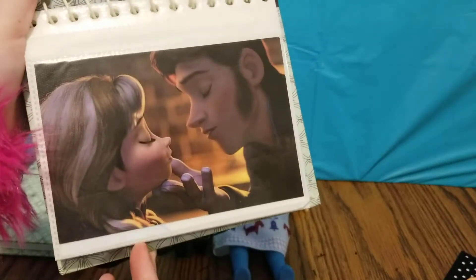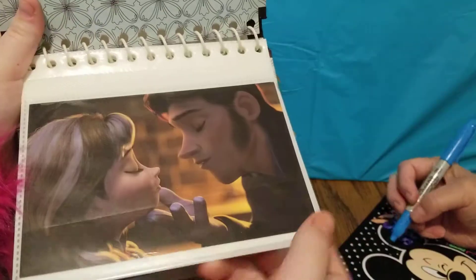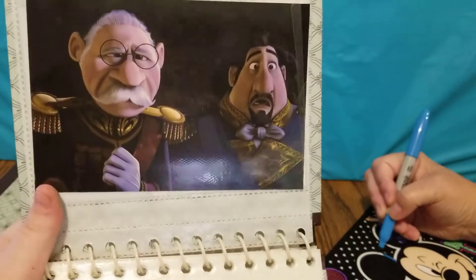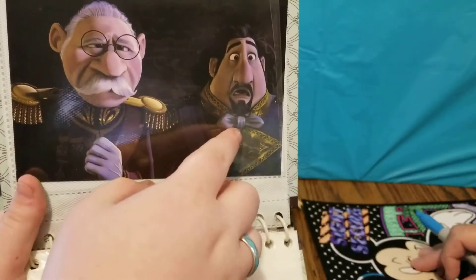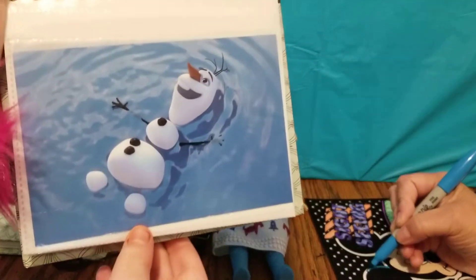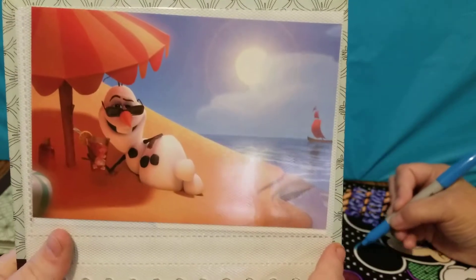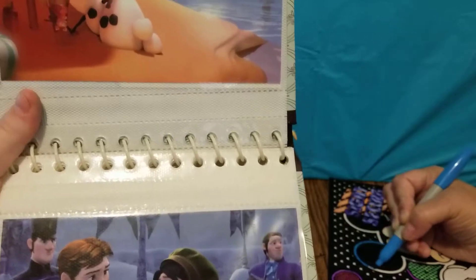The first photo card we have is of Princess Anna and Hans. And I'm sure as all you guys know, Hans is the bad guy and he just wasn't very nice. The next one we have is of the Duke of Wesselton and one of the other Arendelle people. The next one we have is of Olaf floating in the water during his In Summer song. Here's also another scene from his In Summer song and he's laying back in the sand relaxing, having some lemonade.